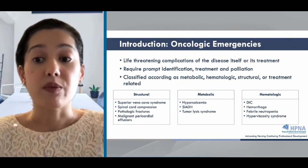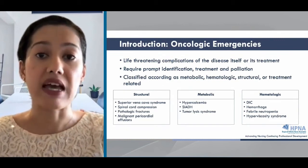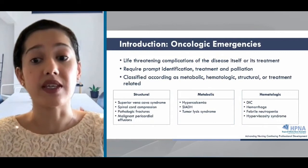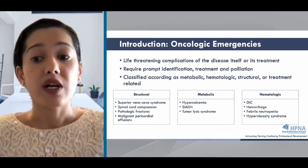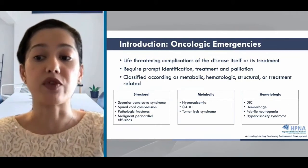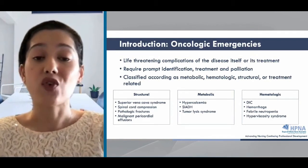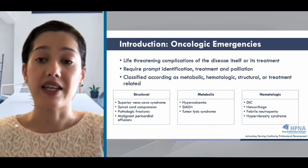These emergencies can occur upon diagnosis, throughout treatment, and of course, during end-stage disease. They may be caused by the actual malignancy, its treatment, or a combination of both. Most oncologic emergencies can be classified as metabolic, hematologic, structural, or treatment-related. The table here shows you some examples of each, though it's not an exhaustive list of all the oncologic emergencies that can exist.